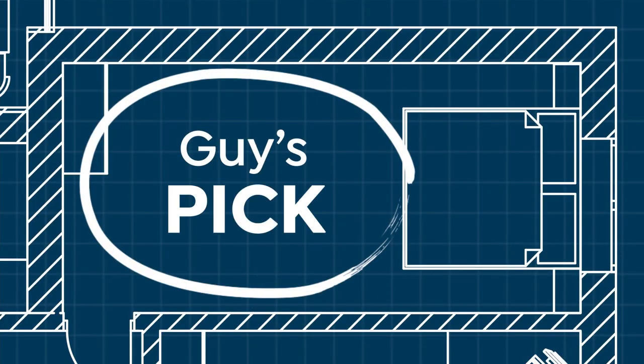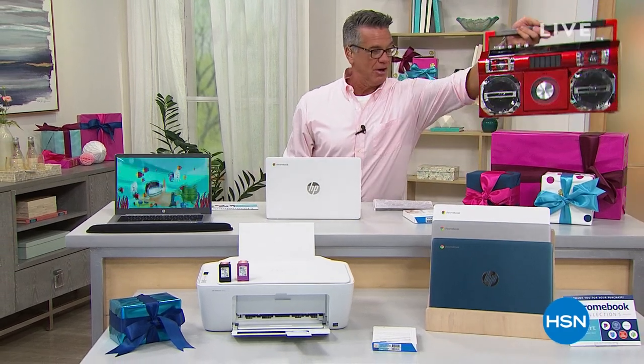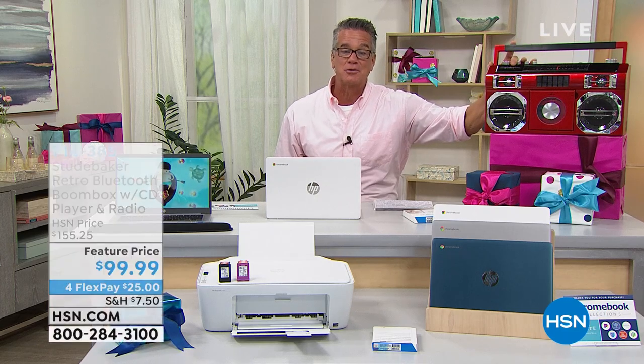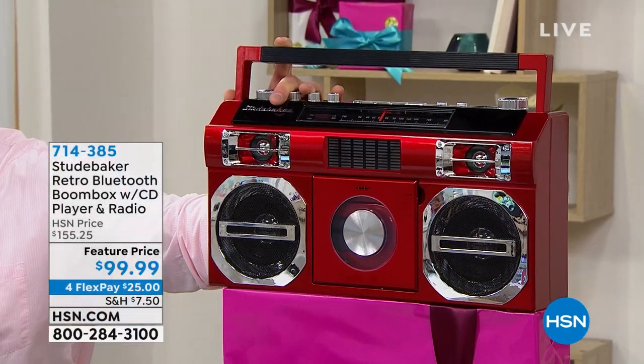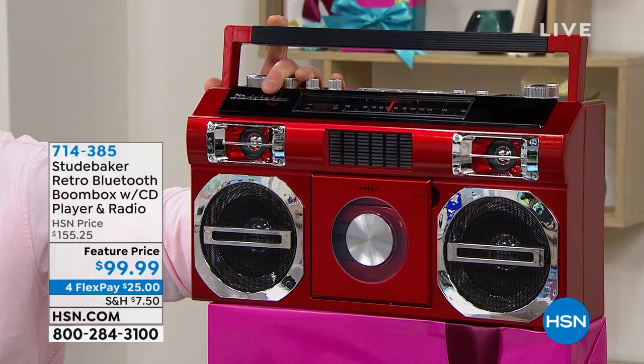I have one of my top all-time entertainment pieces — that is my pick of the show. It's our Studebaker. Work of art. If you are into the old retro, super cool boom boxes, we've got one for you. This is my absolute favorite. There's a bunch of reasons I love this.